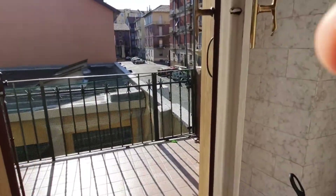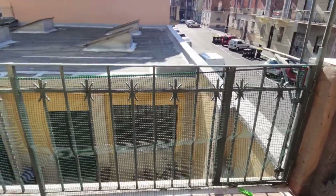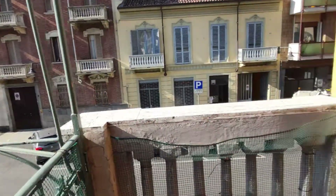And this is the shared balcony of the apartment. It's pretty large — we have a small table here and we are overlooking the street.